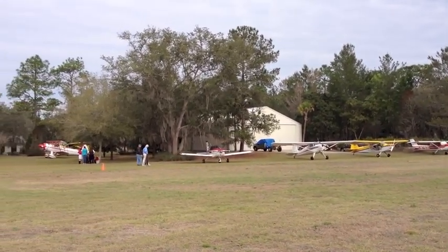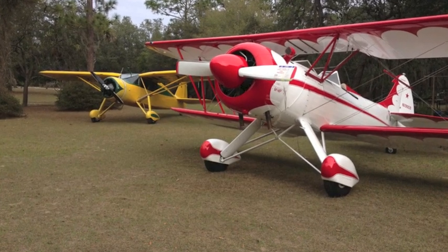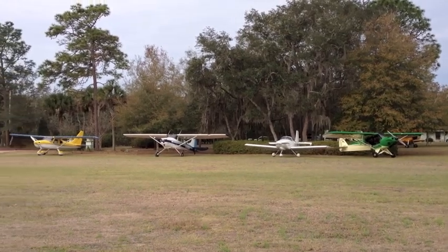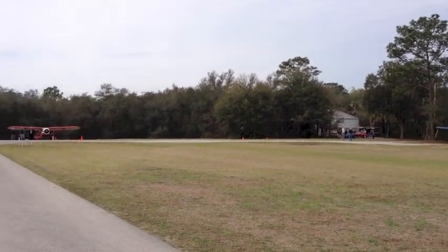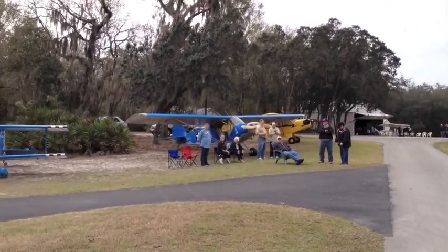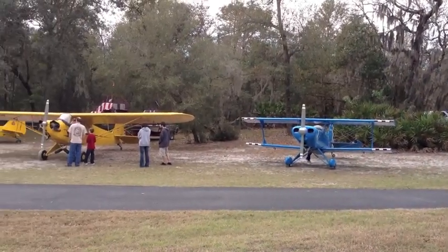The people at 12 Oaks really know how to throw a party, from this beautiful Waco and Fairchild aircraft to the latest in the light sport manufactured and home-built category of airplane. There were airplanes from all over the state of Florida and some from even South Georgia. The home-builders were there with their enthusiasm and ideas, and it was just a great day all the way around.